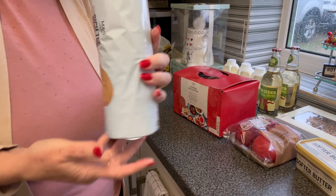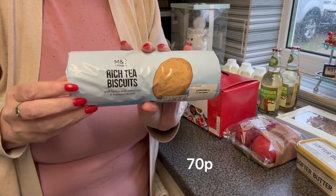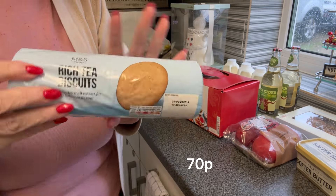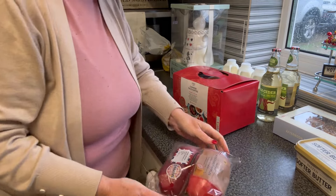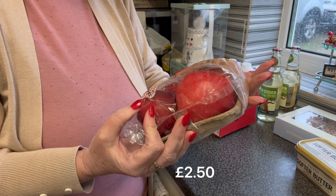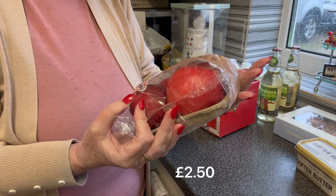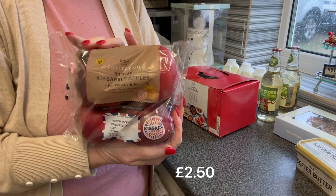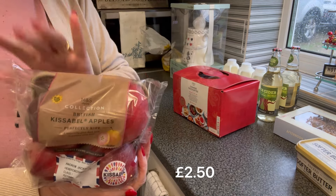I forgot to get biscuits so we got a pack of rich tea — a pack of rich tea. My apples they didn't have, so I got some Kissabelle apples. They look nice and red and crunchy. I like a crunchy apple on my morning break at work, so apples.